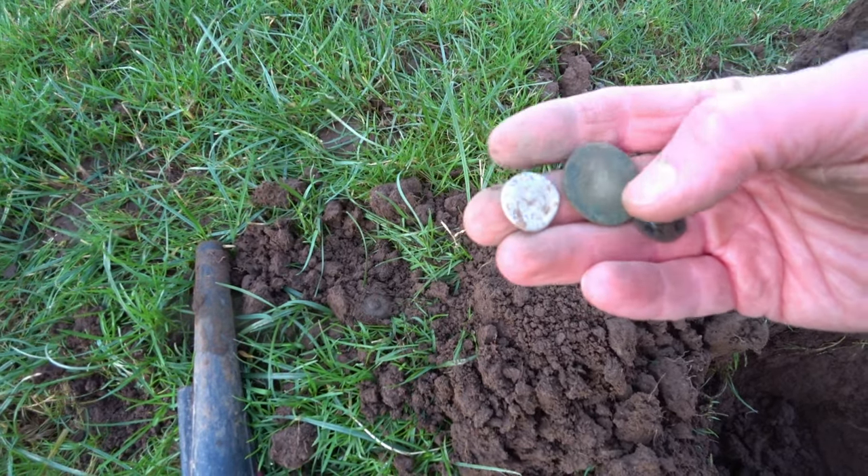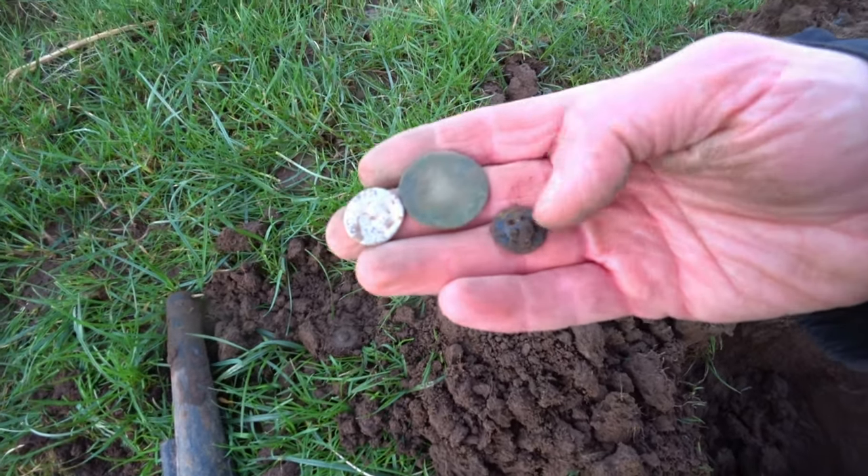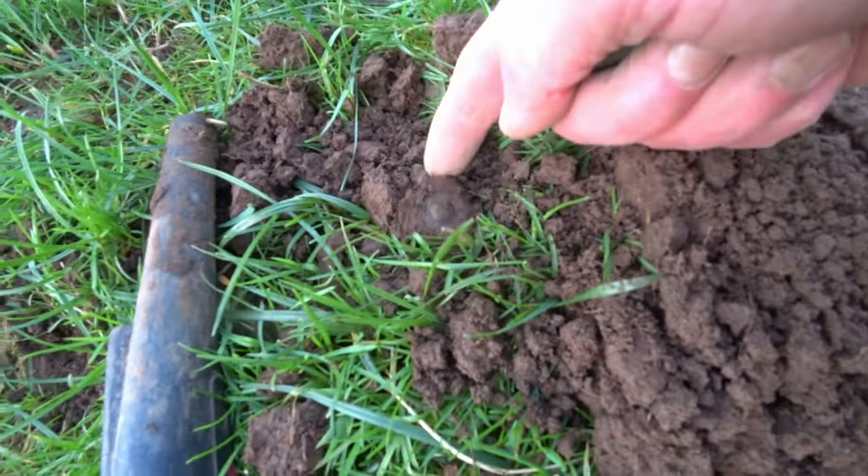That was tempting but it's just some kind of bottle top — an old copper. A button. And there's the button impression.